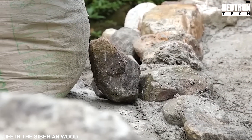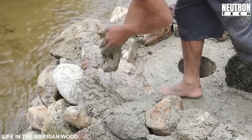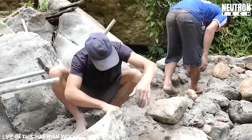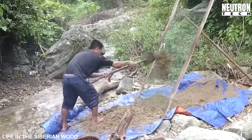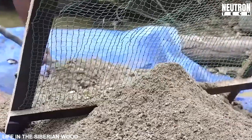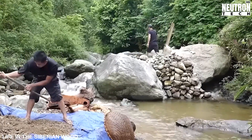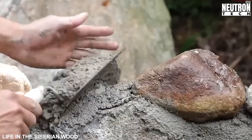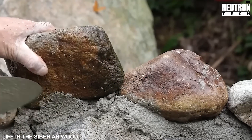Let's geek out on the physics for a second, because it's genuinely fascinating. The vertical column is the real MVP here — it's creating what engineers call 'head,' which is basically the height difference between where water enters the system and where it exits. The taller this column, the more dramatic the height difference, and consequently the more energy potential you've got to work with. As water drops from the top of this column, gravity accelerates it just like it would accelerate a falling apple or anything else on Earth.